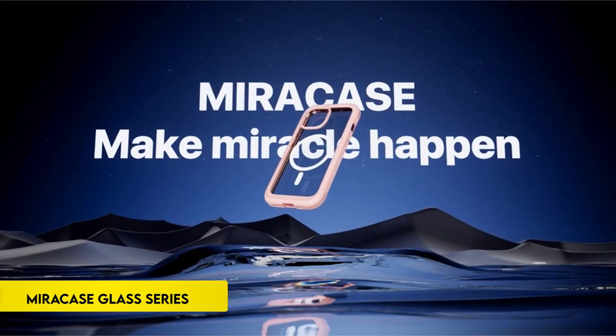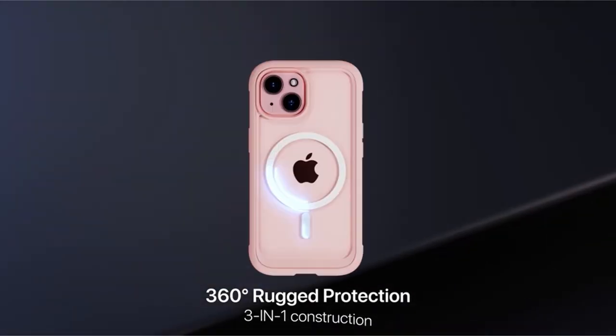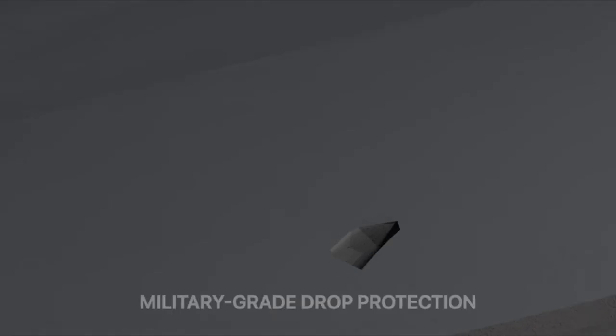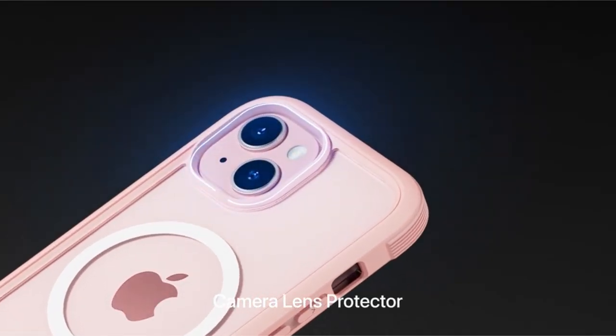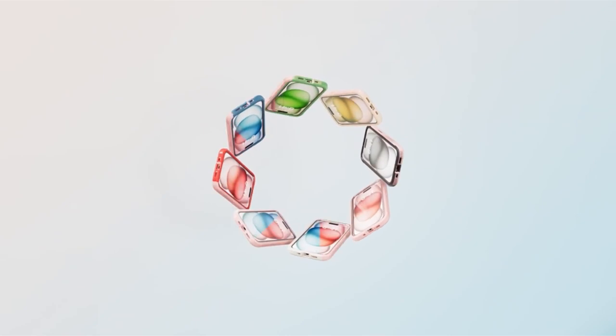On number 3: Mericase Glass Series for iPhone 15 Case. Mericase's iPhone 15 6.1-inch phone case features expanded compatibility with MagSafe accessories, including a strong built-in magnet for secure connection to wireless chargers, wallets, battery packs, and car mounts.